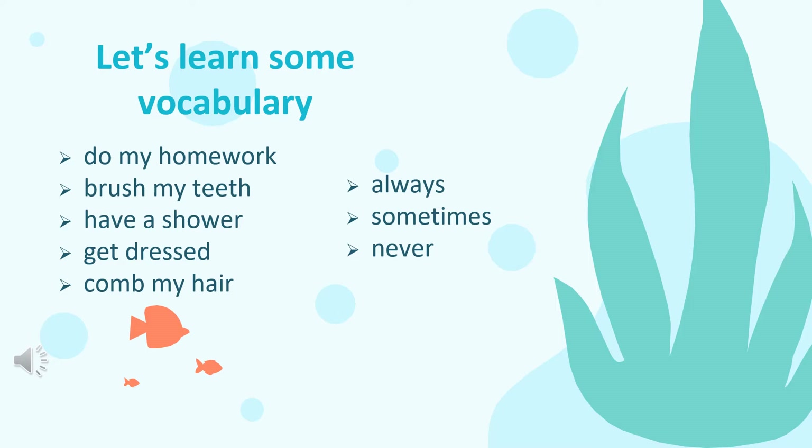Let's read the vocabulary from the first one. Do my homework. Brush my teeth. Have a shower. Get dressed. Comb my hair. Always. Sometimes. Never.